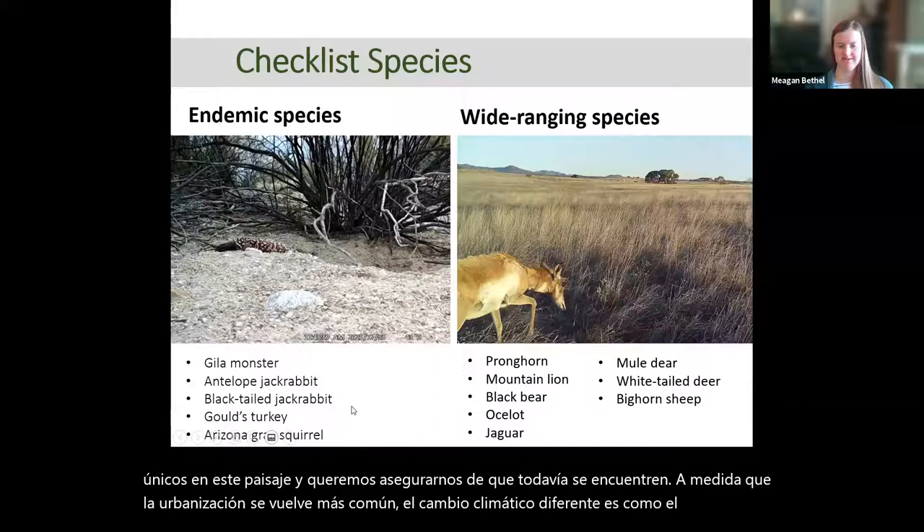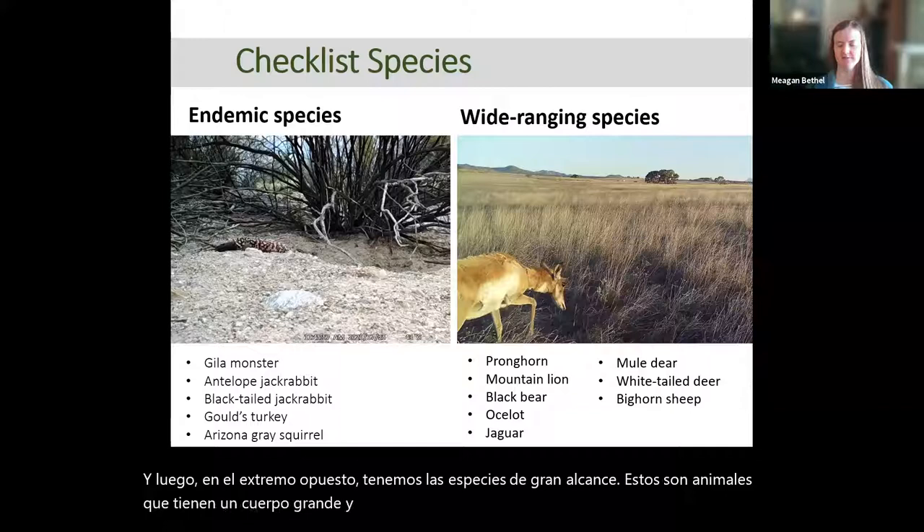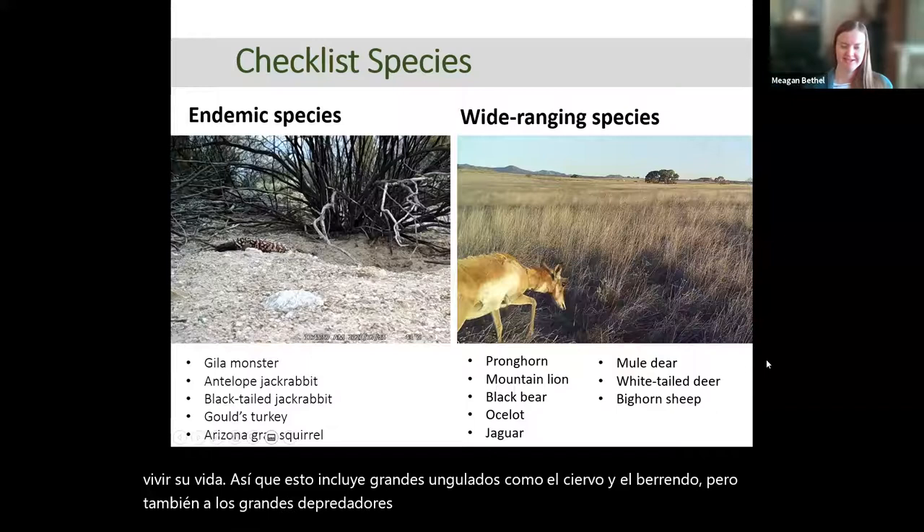On the opposite end, we have wide-ranging species — large-bodied animals that need a lot of space to roam for mates, food, and just to live their lives. This includes large ungulates like deer and pronghorn, but also large predators like black bear and mountain lion, and if we're lucky, the ocelot and jaguar.